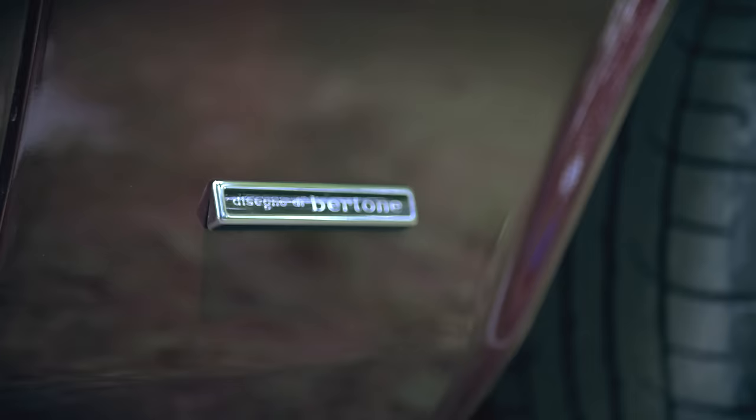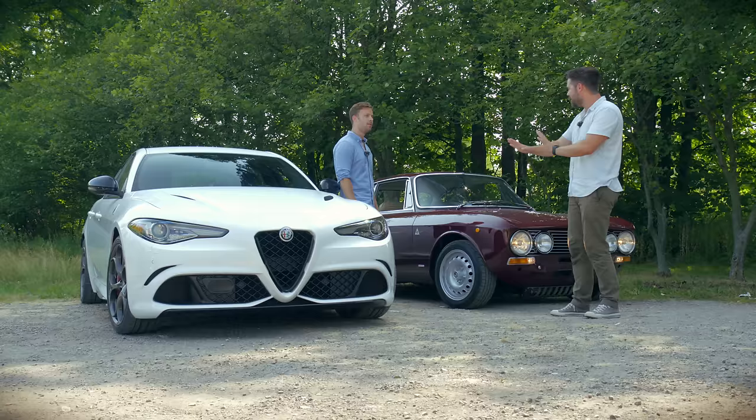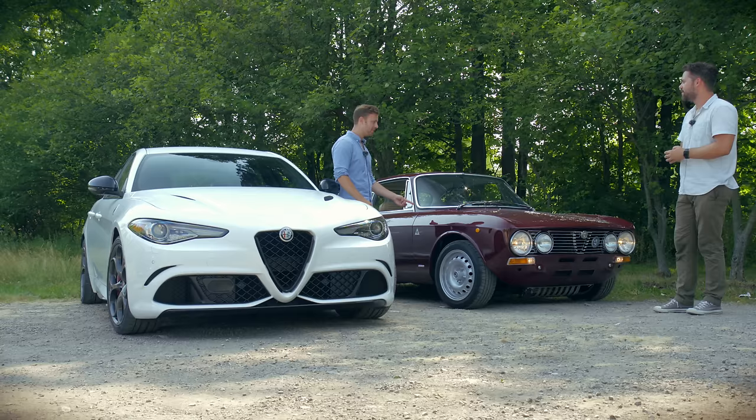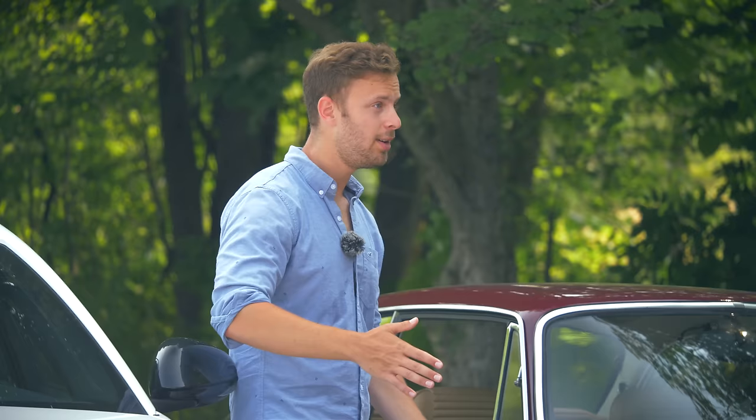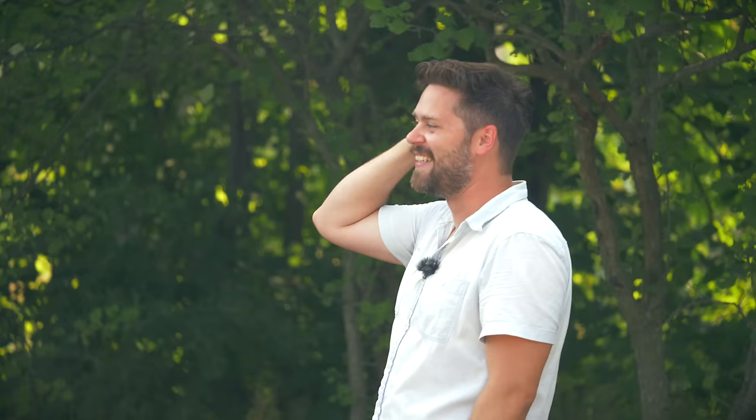This says designed de Bertone — that's like the coach building house. And incidentally, that badge is only on that side of the car, not this side, because when you park it along a street, people can see it from the sidewalk. In Europe, you park on the right-hand side — England actually got left out. They did right-hand drive versions.